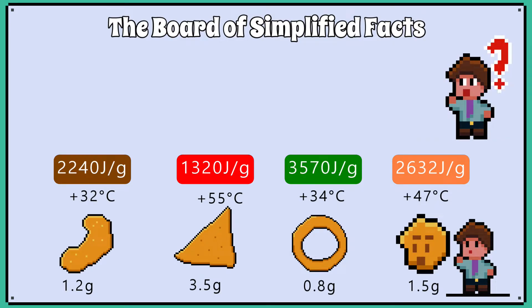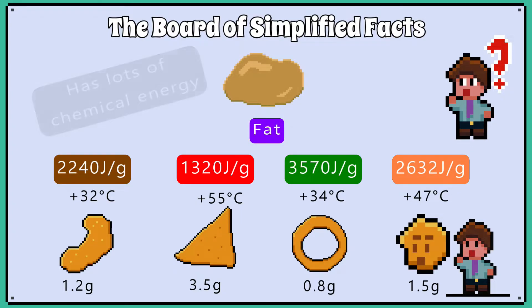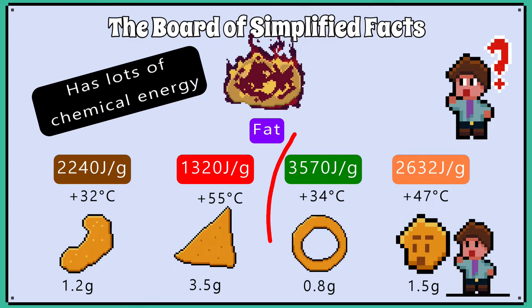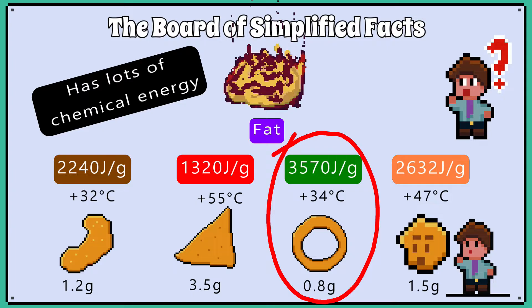Why some crisps have more calories compared to others is mainly down to fat content. Fat has a lot of chemical energy compared to carbohydrates and protein. So the crisps with more fat are going to be more energy dense, and therefore have the most chemical energy per gram.